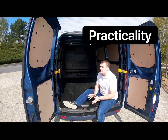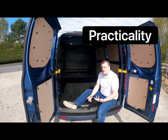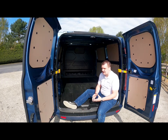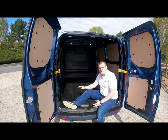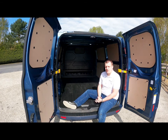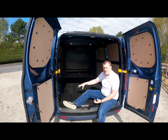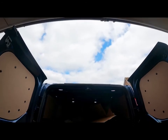One thing that often happens when you turn a vehicle into a hybrid is you lose some of the space in the back where the battery pack goes. As I said earlier, the battery is under the load compartment floor, but you don't lose any space here. Ford have done a wonderful job of keeping this 8.3 cubic metres of space in the rear, and I've been testing this load compartment over the last couple of days as you can see on screen now.